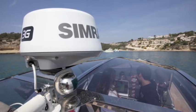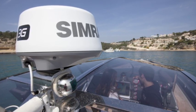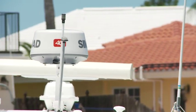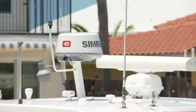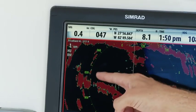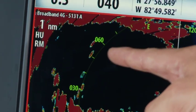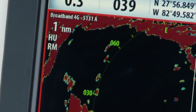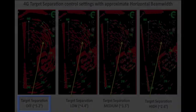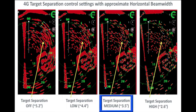We recently upgraded the original award-winning BR24 to the new higher-performance and lower-priced Broadband 3G, and now we're proud to introduce the Broadband 4G, which offers all the benefits we've just mentioned in a compact 18-inch dome package, plus some spectacular extra features and performance. Similar to Broadband 3G radar, the Broadband 4G delivers the best range resolution available today. In addition, 4G is the first dome antenna to employ beam sharpening technology, enabling a new feature called target separation, which improves the azimuth resolution, or effective horizontal beam width, up to the equivalent of a three-and-a-half-foot open array radar.